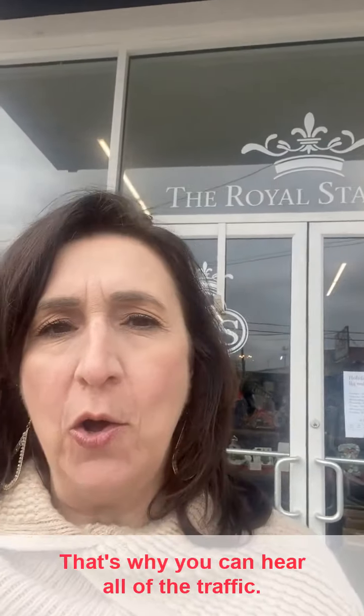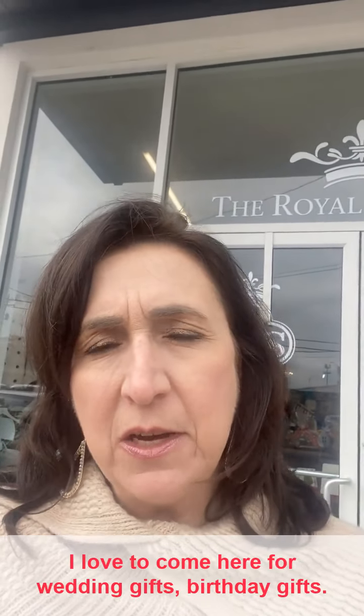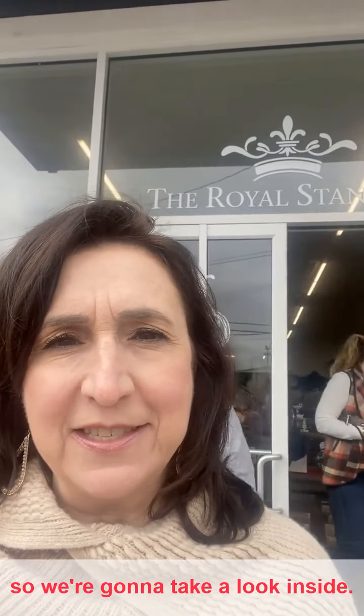Hi again. I am here at the Royal Standard for the 12 Days of Christmas. I'm at the one that's by the Perkins Road overpass — that's why you can hear all of the traffic. Anyway, we're going to go inside. I'd love to come here for wedding gifts, birthday gifts. Today I am looking for Christmas, so we're going to take a look inside.